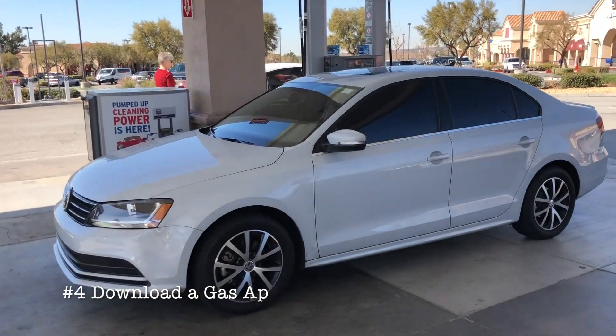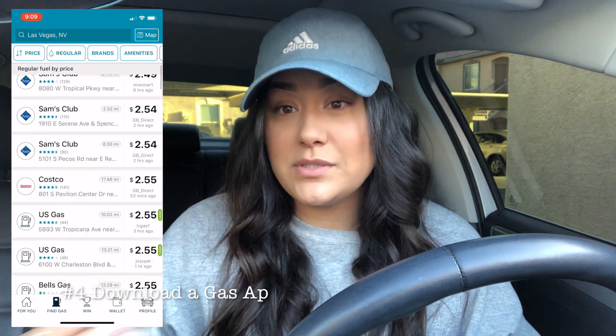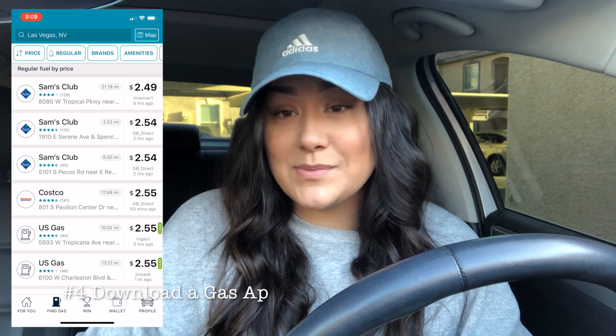If you're going on a long haul or any road trip, you obviously need gas. I'd suggest downloading a gas app, especially if you're going somewhere you've never driven to before. The one I use is called GasBuddy — I'll put it on the screen. It shows you a list of gas stations near you or on the way to your destination and tells you the prices. You can filter by the type of gas you use, so you can compare prices and plan accordingly.